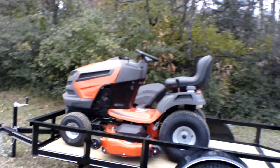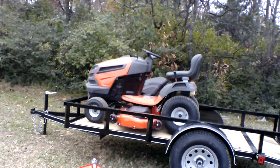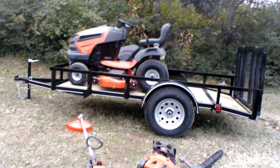Also included in this package is a five by ten utility trailer. This trailer comes with spring hinges for the gate, new tires and wheels, a winch hitch, and a jack as well.